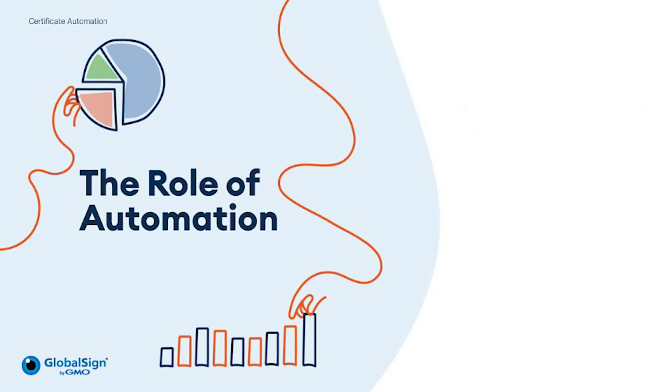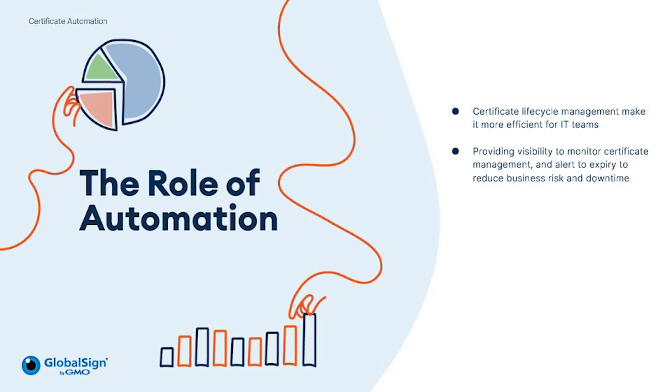The ways PKI can be utilised within businesses is varied. Let's talk about certificate lifecycle management and how it helps to manage the many different certificates an organisation may have. These automation tools allow IT teams to have the visibility to monitor their certificates. It enables the issuance, renewal and revocation of those certificates, and ultimately reduces the downtime and the potential vulnerabilities and risks to the organisation that an expired certificate could cause.